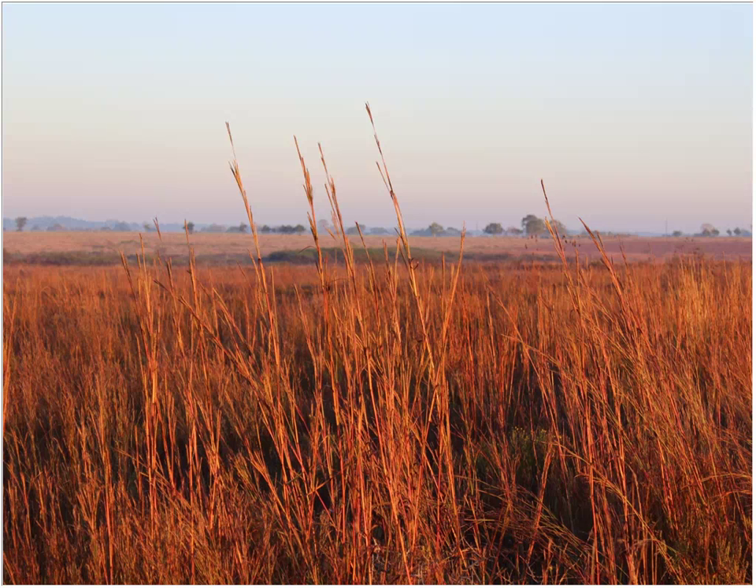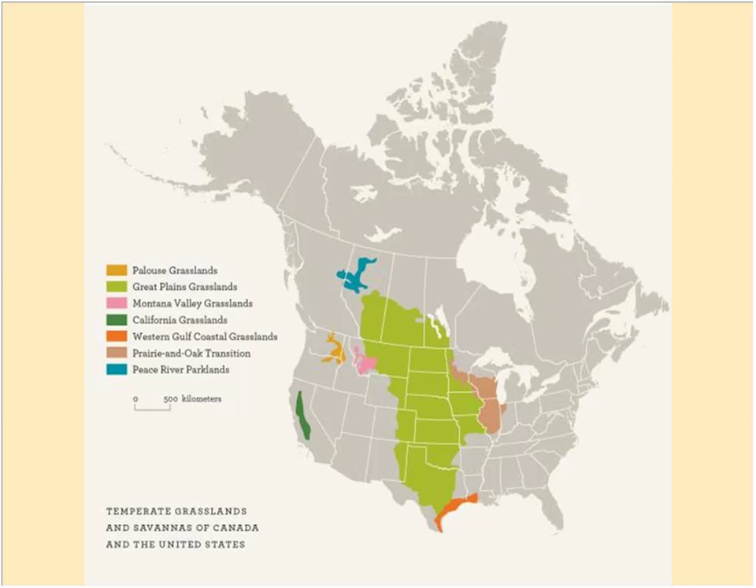Early European settlers — the most famous being Cabeza de Vaca, the first European to come through Texas — described riding for days on horseback with grass up to a horse's withers without a tree in sight. You can imagine a sea of grass blowing in the wind. This is basically all part of the Great Plains, and we're at the southern extent of it.